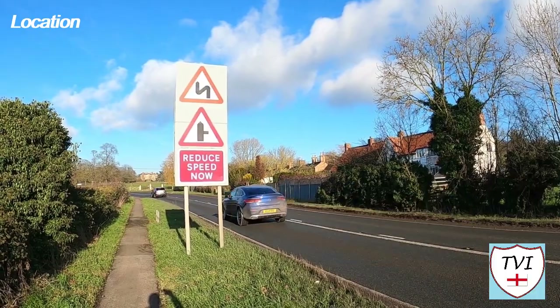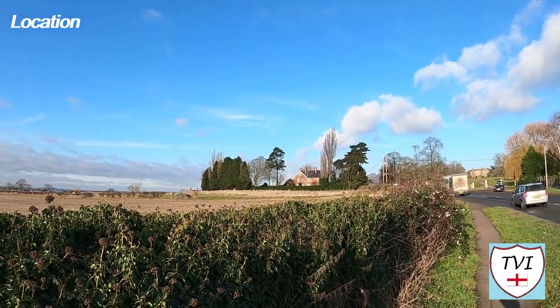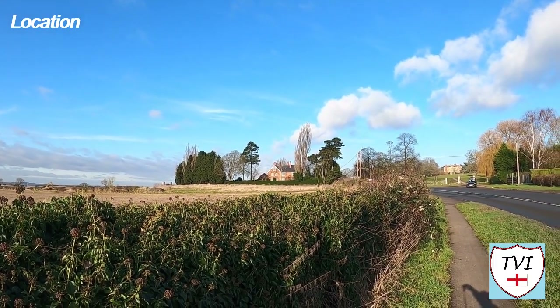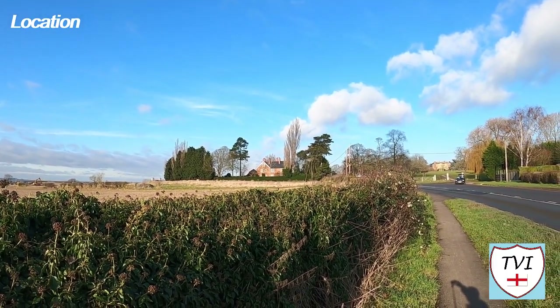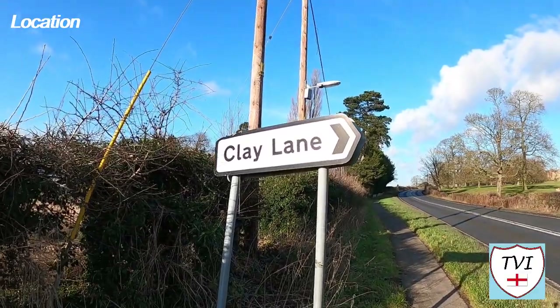Aside from those, Gate Burton's land is covered by the massive Gate Burton Hall and its surrounding parkland, which is of course private. There are no amenities of note here, barring a church which we'll see shortly.